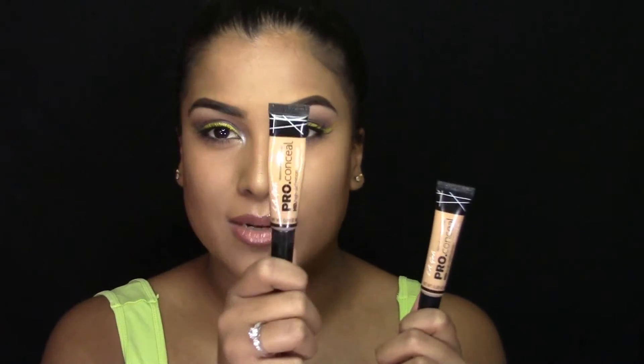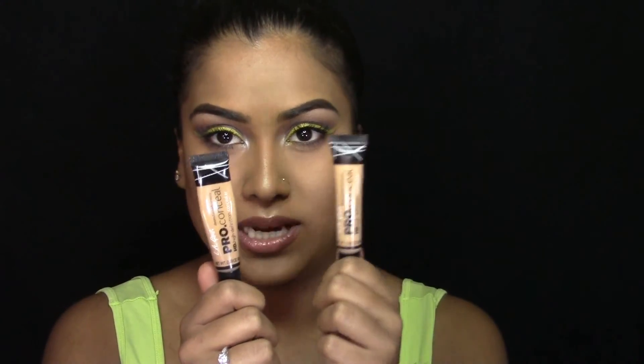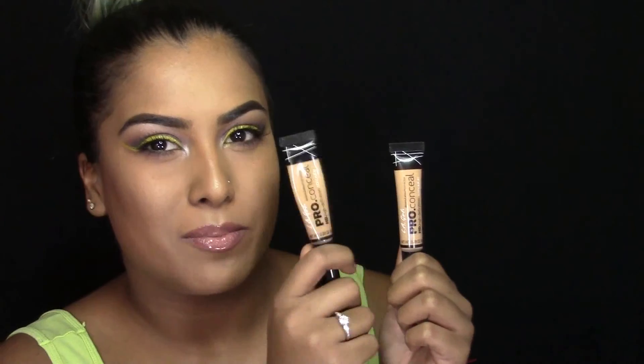The other two concealers I really like to highlight my under eye are the Medium Beige LA Girl Pro Concealer — I've recently been using this in my videos and I love it, especially when I want to be highlighted to the gods, then this is the one I go for. And there's also Pure Beige, which I recently picked up. I feel like Medium Beige is just a little more yellowy based than Pure Beige. All four of these shades are ones I really like. What's nice about the LA Girl Pro Concealer range is that you can make any of these colors work — they're super blendable, super pigmented, and have a good variation of colors.